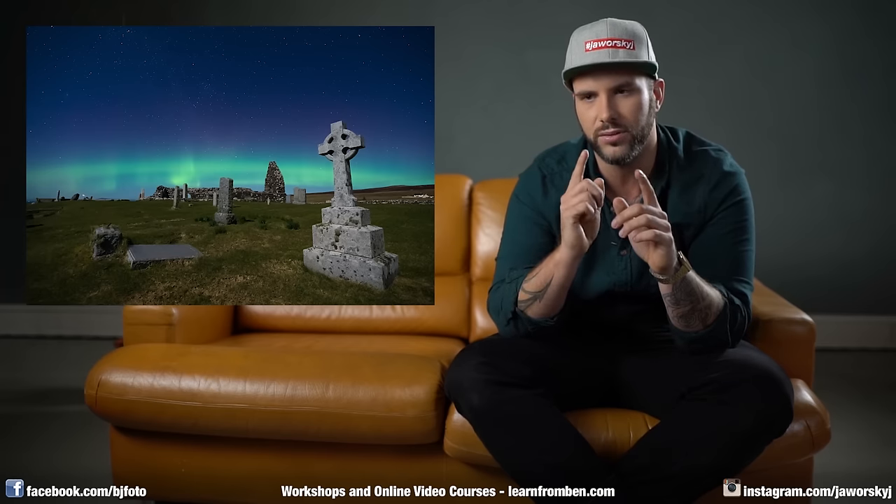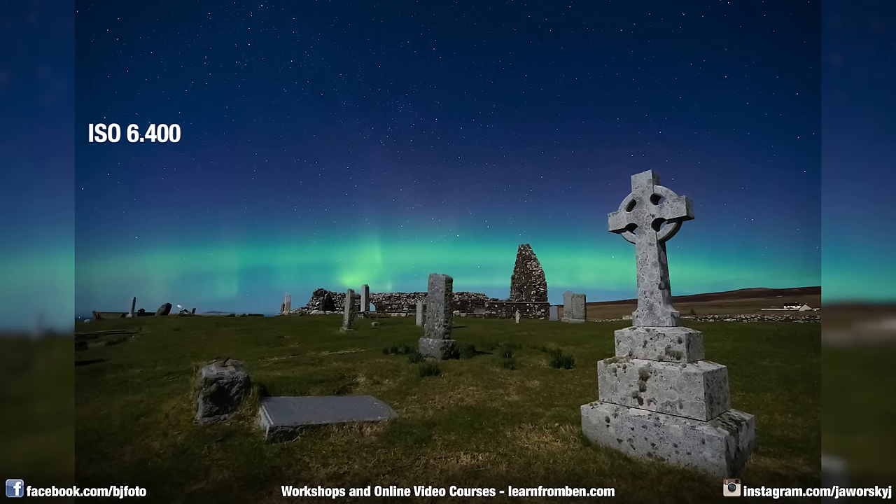Let's talk about the settings for this shot — some are common, some uncommon. First, ISO 6400, which is usual for dark shots like Northern Lights or Milky Way. On a full-frame camera it's not too high and you don't get a lot of noise. Second, 10 seconds of exposure — I usually use this for Milky Way shots too, so you get sharp stars as dots, not lines.